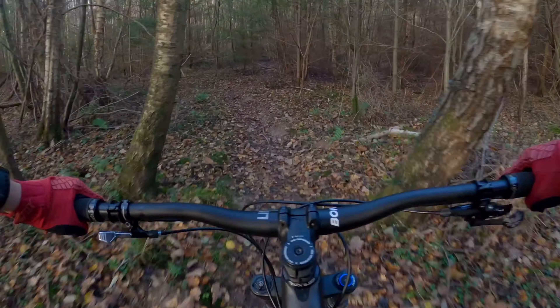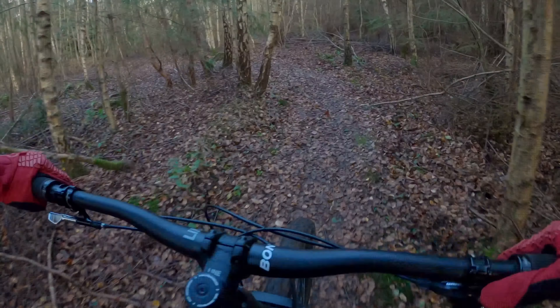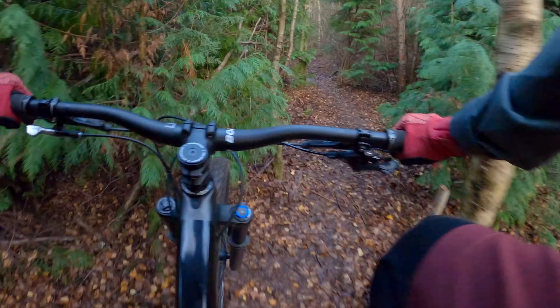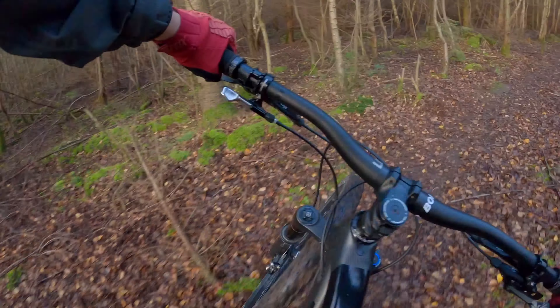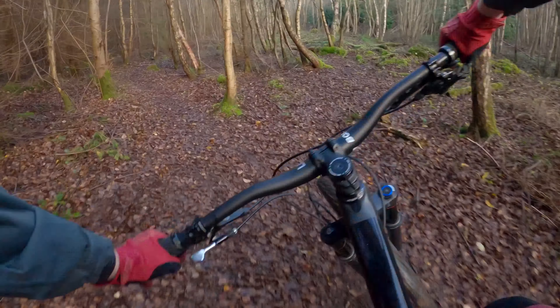So this section here is really, really tight. There are trees that my handlebars don't fit through. Over this sketchy boardwalk. So this isn't really a fast trail, more of a fun trail. Right, I've just got to go for it.